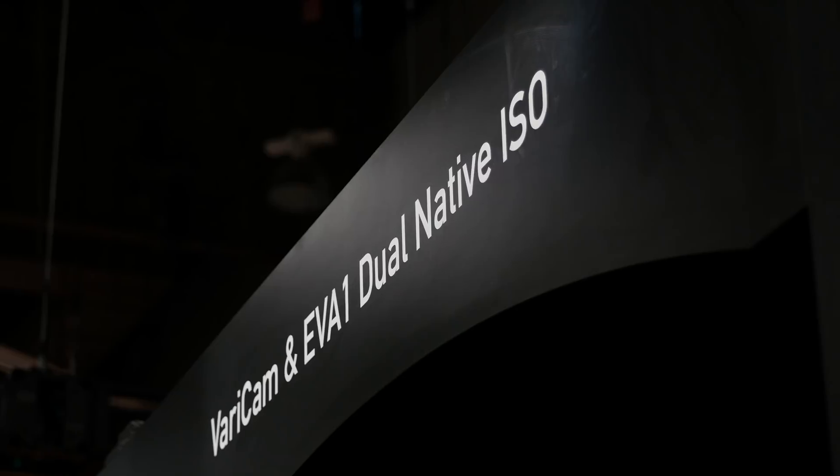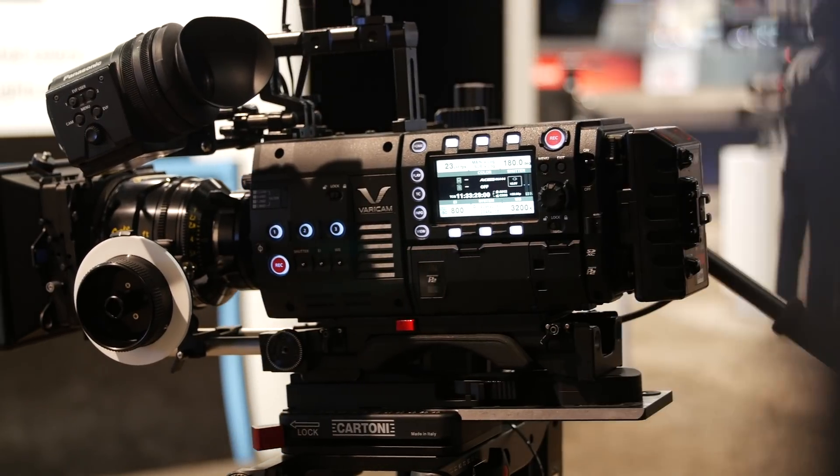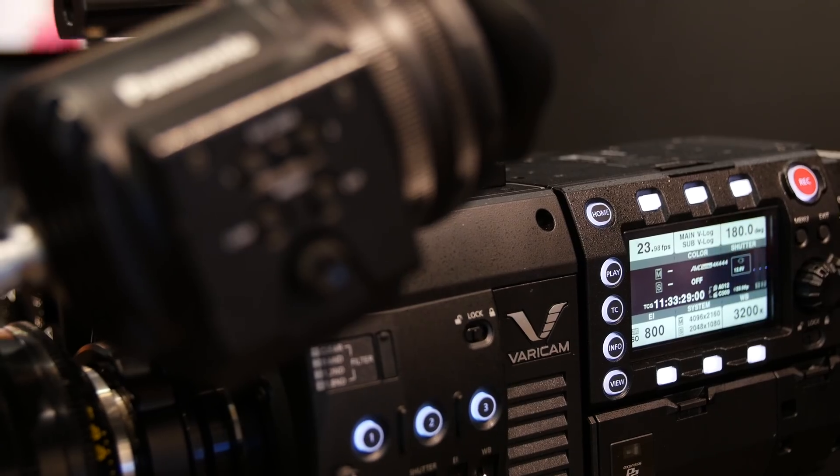So what's new here at NAB with our lineup of cinema cameras? The dual native ISO technology in this camera allows creative individuals to get shots in available light that they couldn't get before.